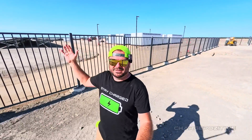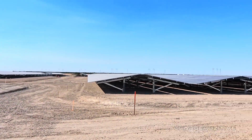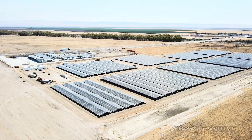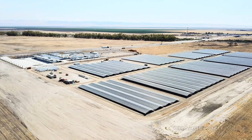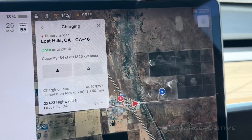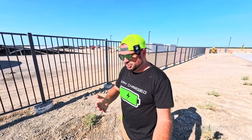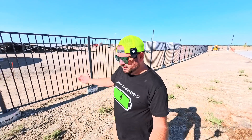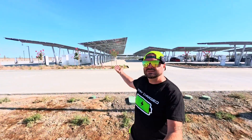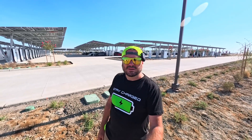Next to the Megapacks, which is much bigger, is this giant solar field — probably four or five times larger than the actual charging station footprint out here. Out here in central California there's a lot of land. When I was looking at the satellite map when I first drove in here, it still just looked like a giant dirt lot. So this went from a dirt lot to what's going to be the largest Supercharger station in a matter of months.